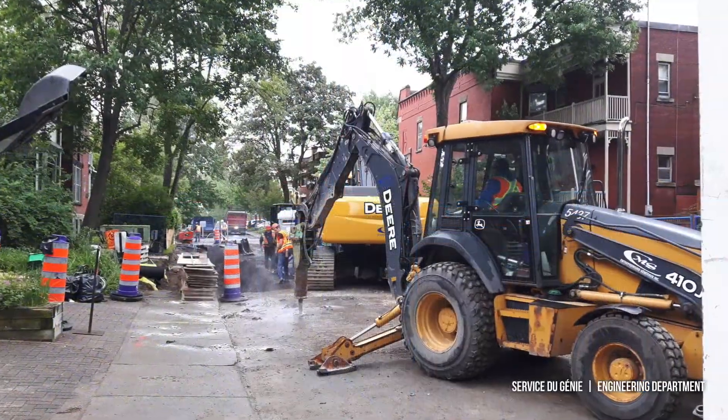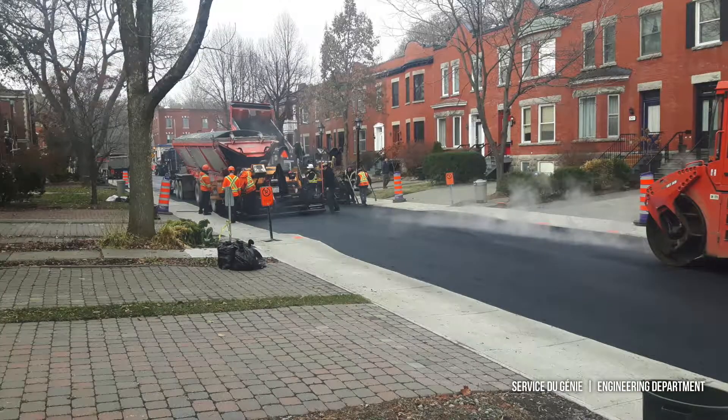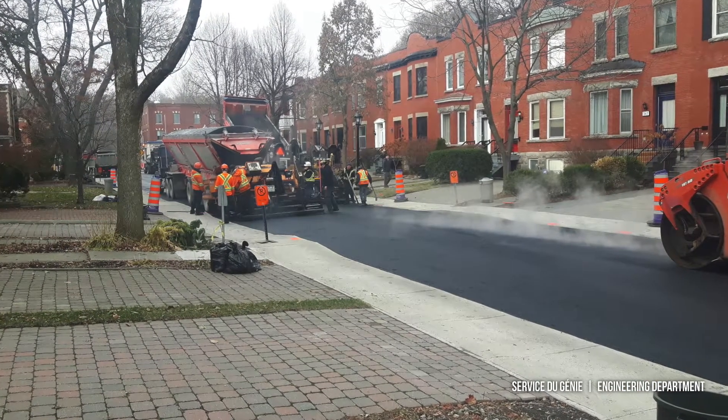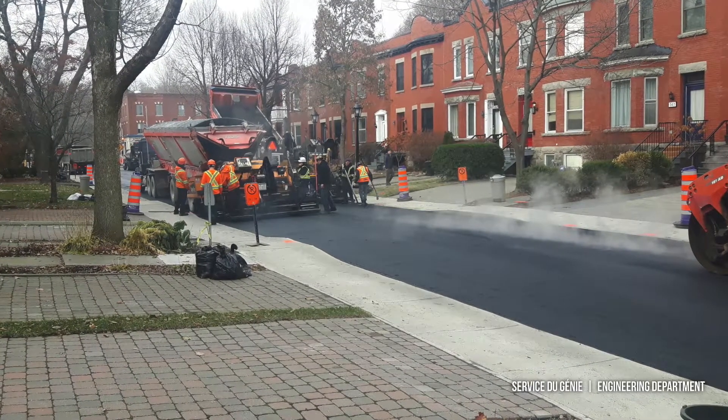The road work will begin once both sidewalks have been reconstructed. In addition, grass, walkways and driveways that may have been removed or damaged during the work will be restored once the project has been completed.